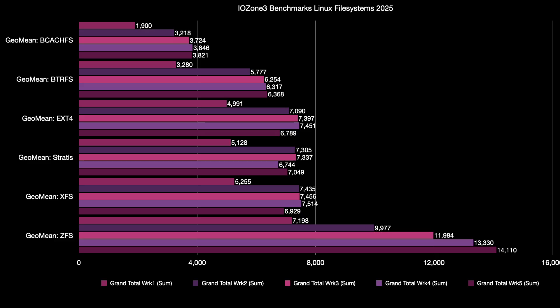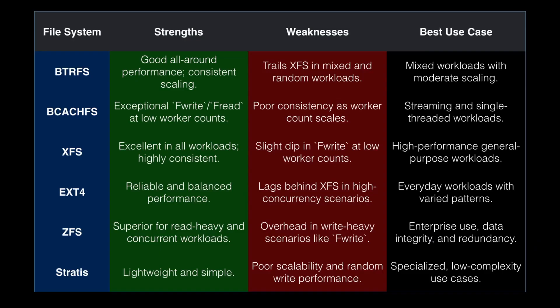For the geometric mean, I would rank them: ZFS first, then XFS second, followed by Stratis, then BtrFS, then EXT4. It's so close though — this isn't really helping me. I need a geo mean of the geo means. Let me give you a recap of what I saw from this run using this performance tuning.